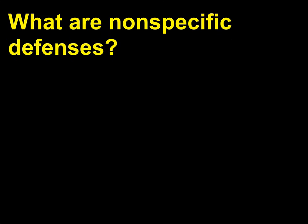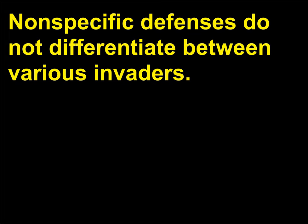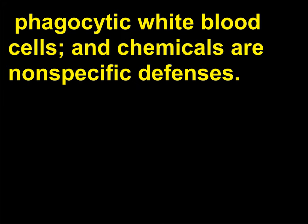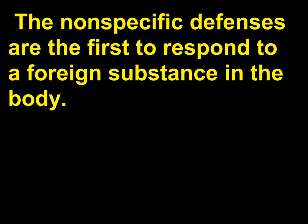What are nonspecific defenses? Nonspecific defenses do not differentiate between various invaders. Barriers such as skin, hide, and the mucous membrane lining the respiratory and digestive tracts, phagocytic white blood cells, and chemicals are nonspecific defenses. The nonspecific defenses are the first to respond to a foreign substance in the body.